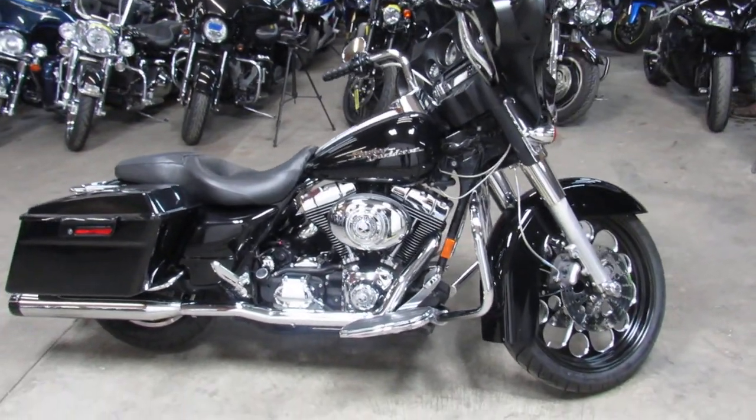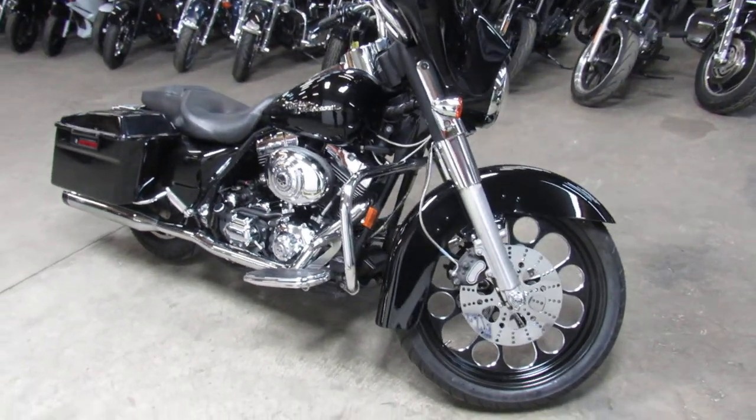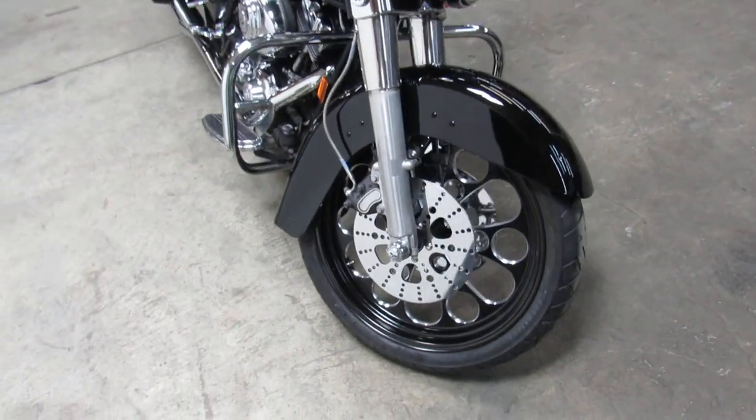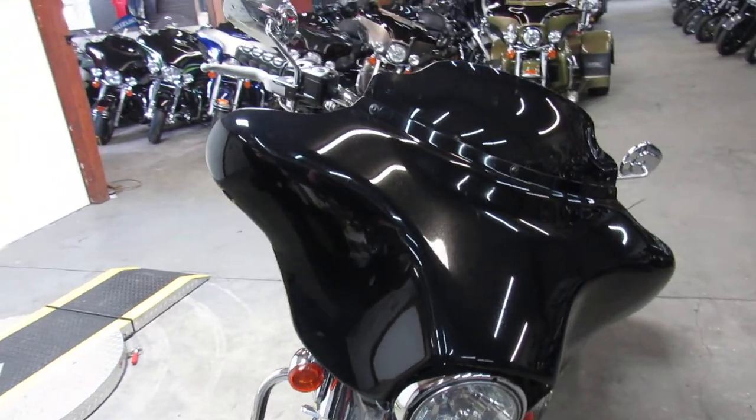Hey everybody, Approval Power Sports with another Street Glide with a 21-inch mag wheel. Check this one out. Only $10,500. Sharp bike in vivid black. It's got tons of chrome.